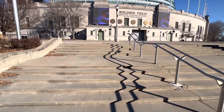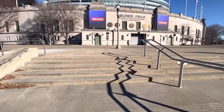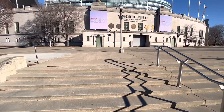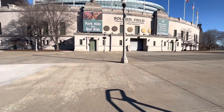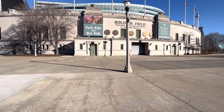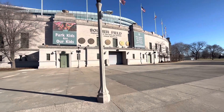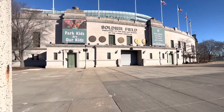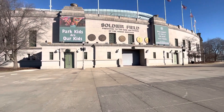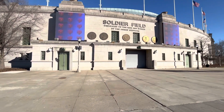Soldier Field's peak seating capacity was around 100,000 at one point in time. Over the years, that shrank as renovations were made to the facility to bring it up to Chicago Bears and NFL standards. New stadium suites were added, new seats. That took it down to about 67,000 by the time the new renovation started after the 2001 season.